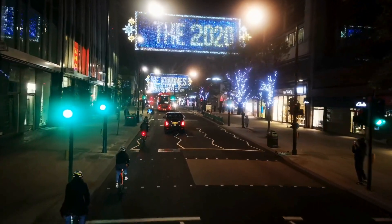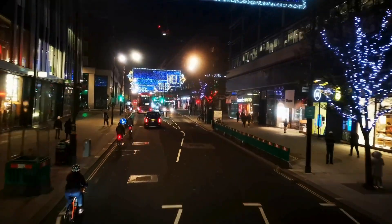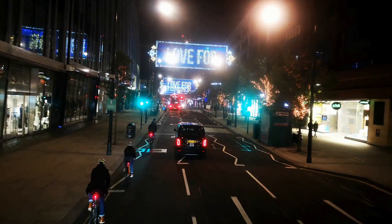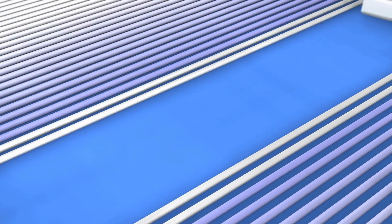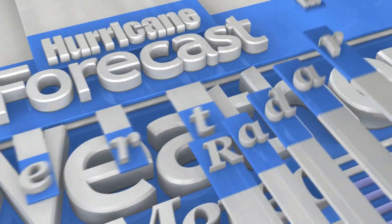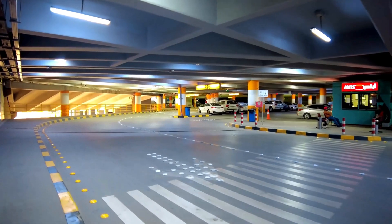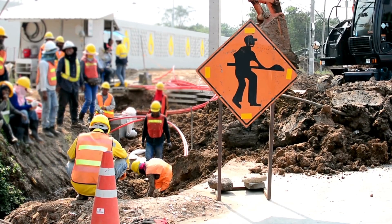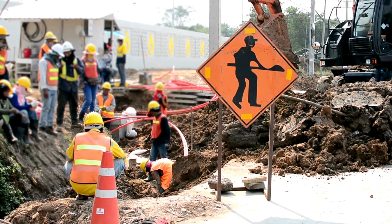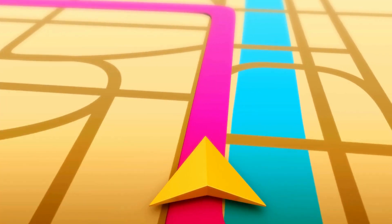Navigation is getting a serious upgrade too, with AI-enhanced guidance features. Lane guidance shows you exactly which lane you need to be in — no more last-second swerves. Weather reporting lets users report real-time conditions like snow or flooding, helping others stay safe. And arrival guidance gives you helpful info like where to park, which entrance to use, or if there's construction blocking your route. This isn't just navigation; it's navigation with context, powered by AI.